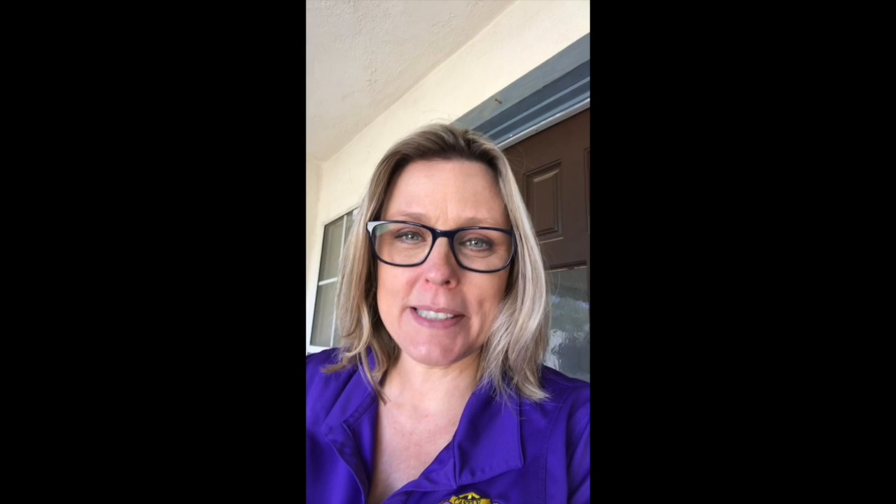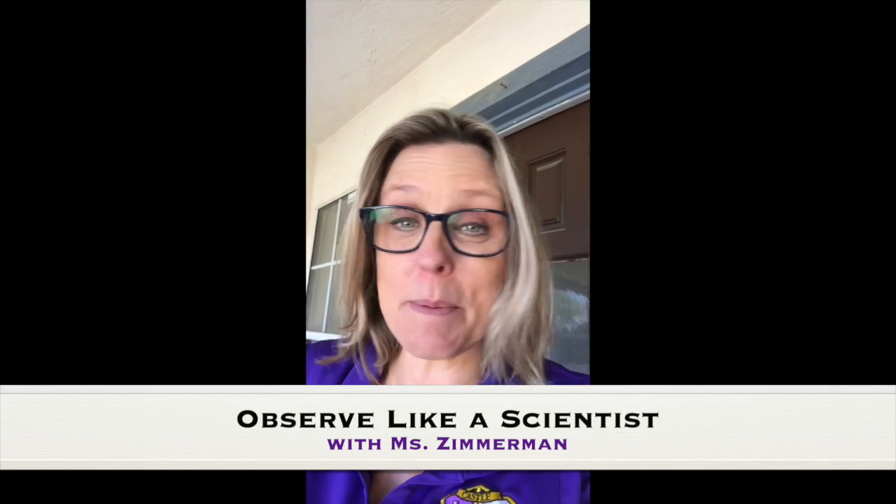Hey Castle families, it's Ms. Zimmerman here. I'm outside my house in my front yard and I'm about to go on a nature walk. So join me!